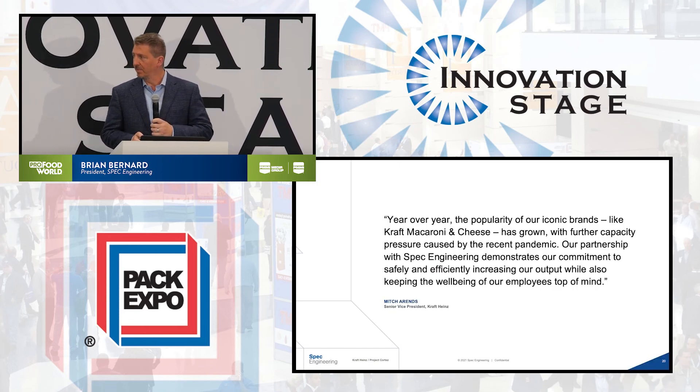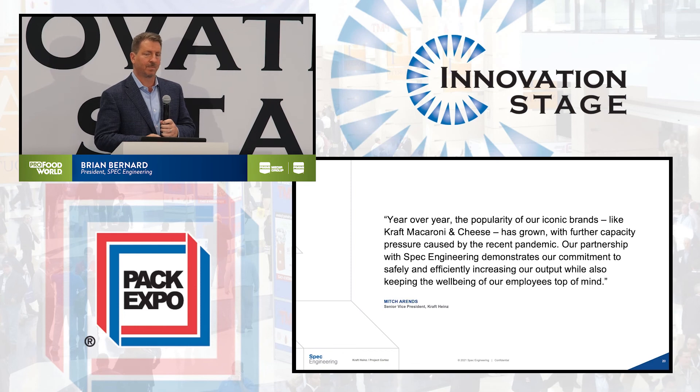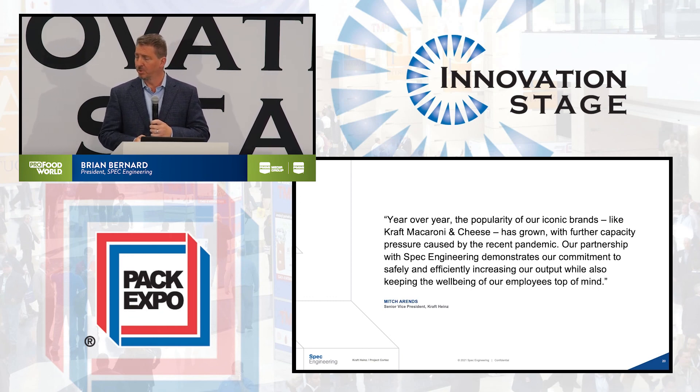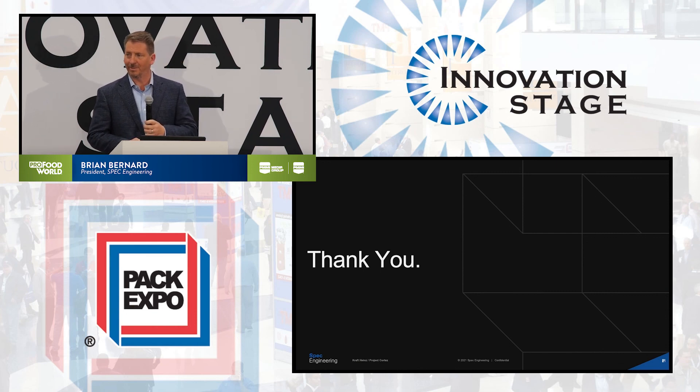Year over year, the popularity of iconic brands is really important. What's important for us in this case is that we had an opportunity to work with Kraft back in the early 2000s to help them with their original feed system for the old cookers. We had the opportunity to do this modernization with them, and it really makes me feel good about the relationship we've built working together over the years to help these plants improve — that is a real joy and we're really proud of it.